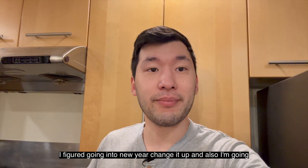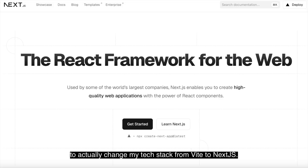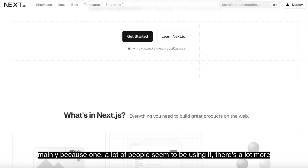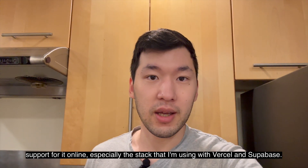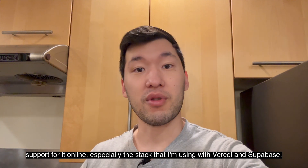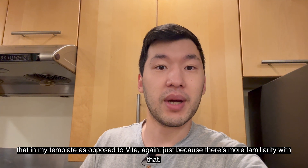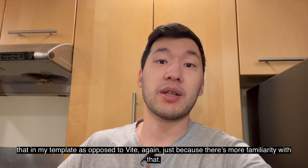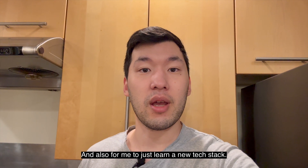I figured going into the new year, change it up. And I'm also going to change my tech stack from Vite to Next.js, mainly because a lot of people seem to be using it. There's a lot more support for it online, especially since I'm using it with Vercel and Supabase. I think it'd be a lot more helpful if people had that in my template as opposed to Vite — just because there's more familiarity with it, and also for me to learn a new tech stack.